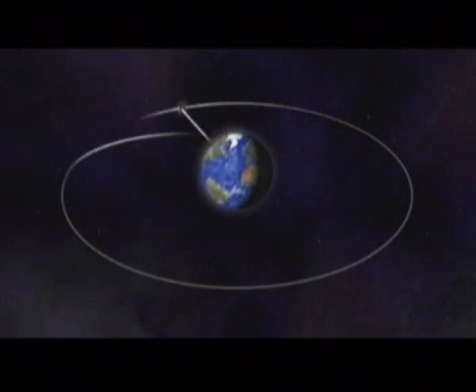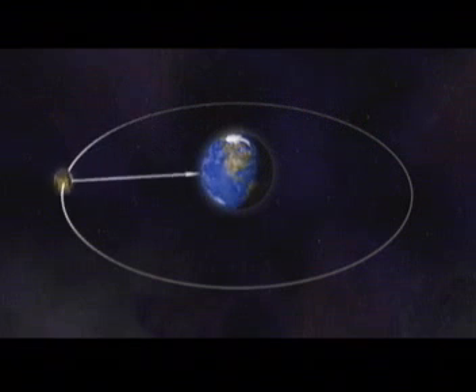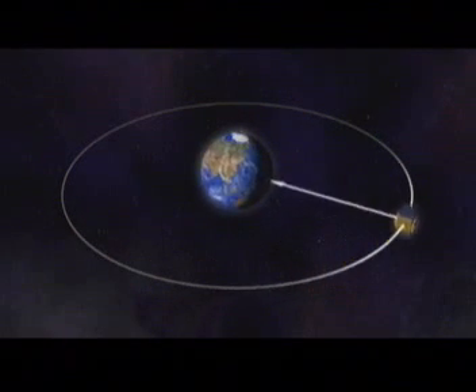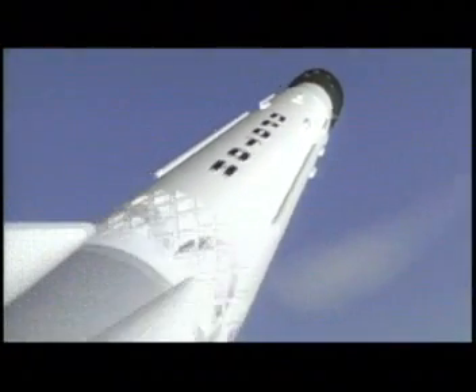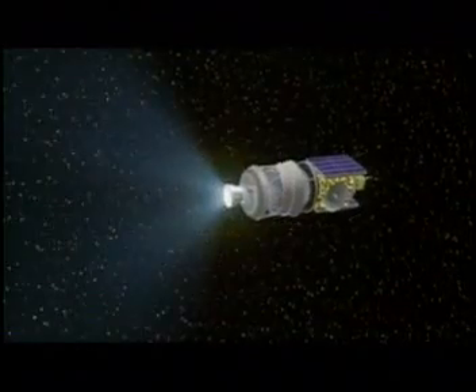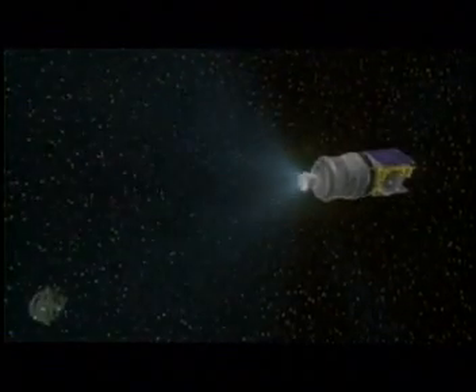This final orbit is a geostationary orbit, which means that the satellite will always stay above the same point on the Earth's surface. The one launch vehicle that can take the satellite nearer to its destination is the Proton rocket. Its fourth stage performs multiple burns, delivering the spacecraft much closer to its final geostationary orbit, about six hours and forty minutes after liftoff.